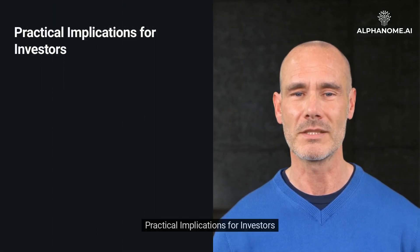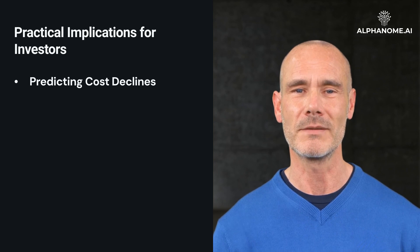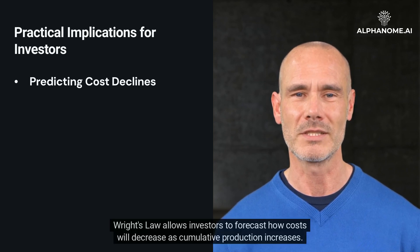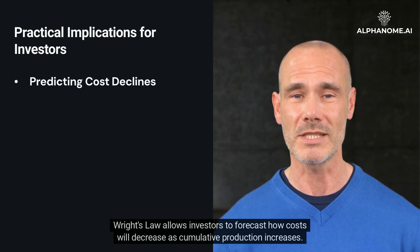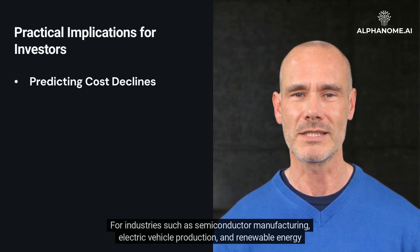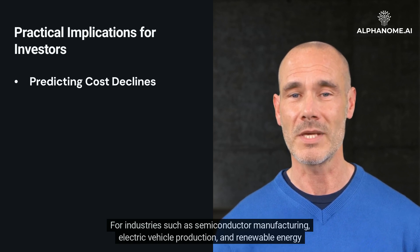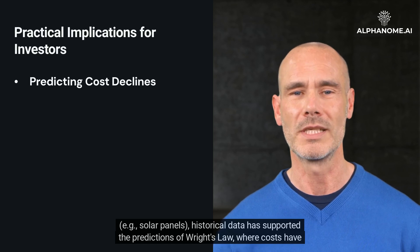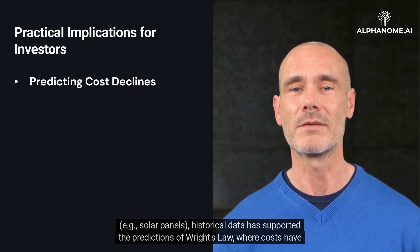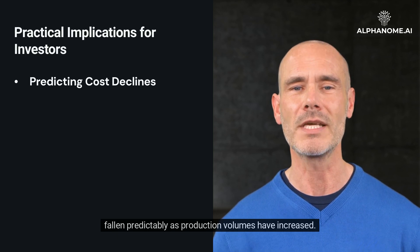Practical Implications for Investors: Predicting Cost Declines. Wright's Law allows investors to forecast how costs will decrease as cumulative production increases. For industries such as semiconductor manufacturing, electric vehicle production, and renewable energy — for example, solar panels — historical data has supported the predictions of Wright's Law, where costs have fallen predictably as production volumes have increased.